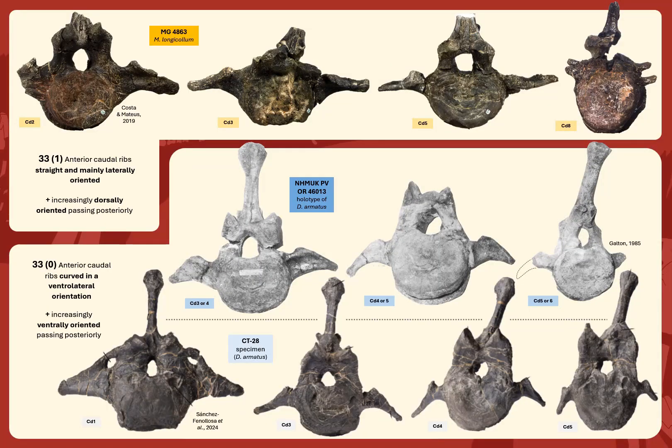Character 33: anterior caudal ribs of MG4863 were reported to be straight and mainly laterally oriented, while in the Dacentrurus holotype these are gently curved ventrally. Moreover, as observed more recently including in the CT28 specimen, the ribs actually become more ventrally oriented going posteriorly in the caudal series, while in the MG4863 specimen the opposite occurs, as these become more dorsally oriented.